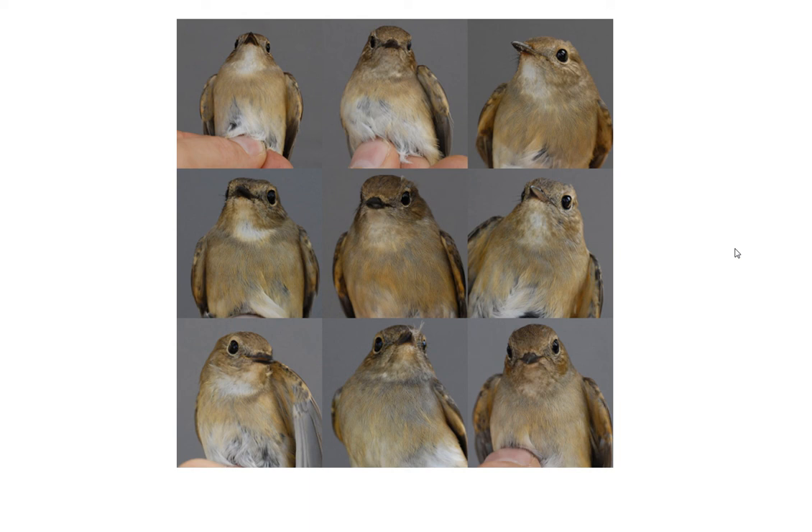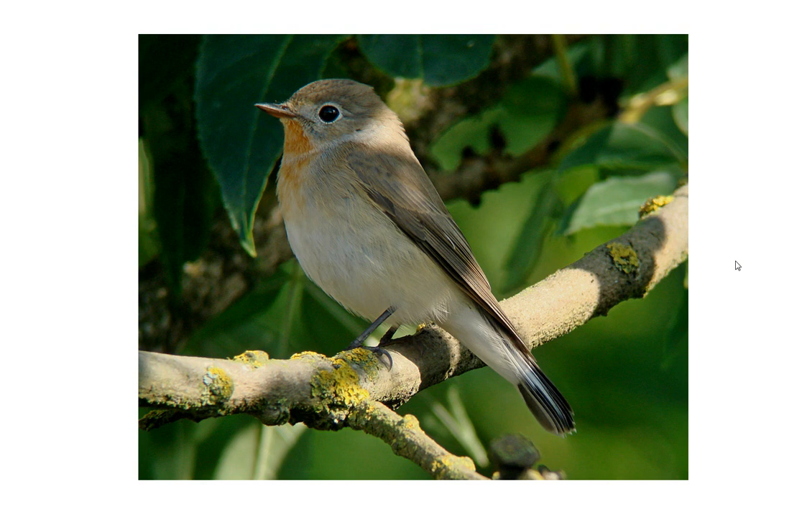Thanks to Magnus Hellstrom, who has highlighted this - these are all tiger flycatchers. Would you identify this one as a tiger flycatcher in northwest Europe in the autumn? Or even this one? To give you some idea of the variation and the key features to look for, check out the book.